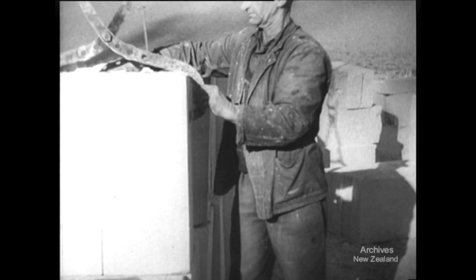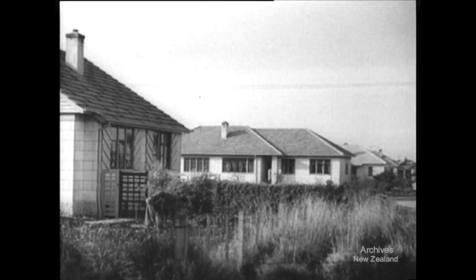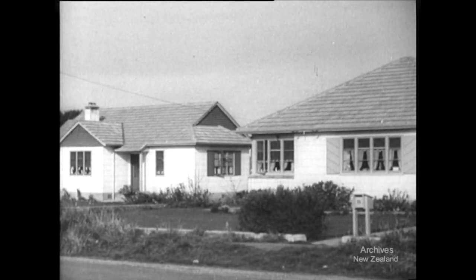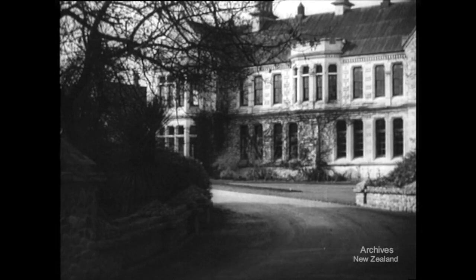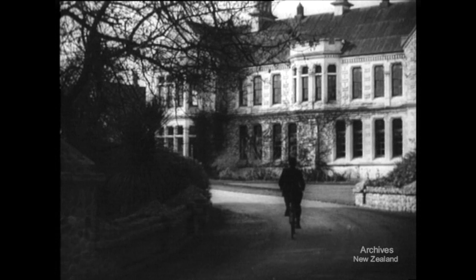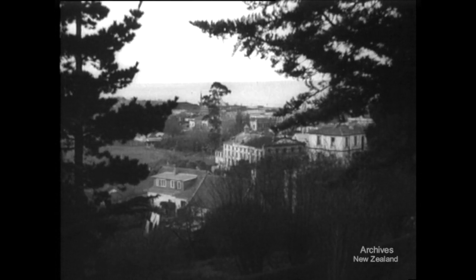From this quarry, enough stone can be cut to build five houses a day, and already it's being used in the construction of Oamaru's state housing settlements. Factories, houses, and many fine buildings such as the Waitaki Boys High School have been built of this lasting white stone. For Oamaru, limestone is the natural source of useful and thriving industries.